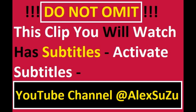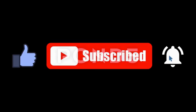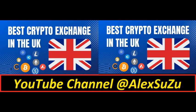Hello and welcome to my YouTube channel. Special attention: be patient for at least 20 seconds of this video clip, and you will surely find what you are looking for. Oksuzu is my name, and in this video clip we will discuss the top 8 best cryptocurrency exchanges for UK investors.